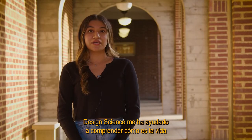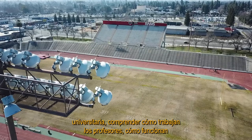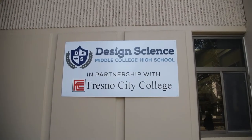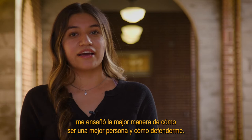Design Science has helped me understand what college life is like, understand how professors work, how college classes work, and how I can use my resources. Design Science has also taught me how to be a better person and how to advocate for myself.